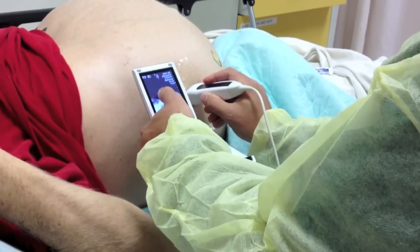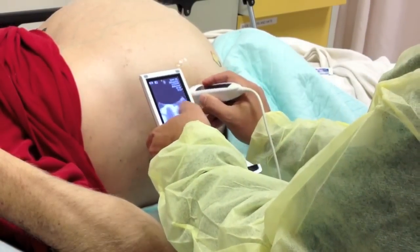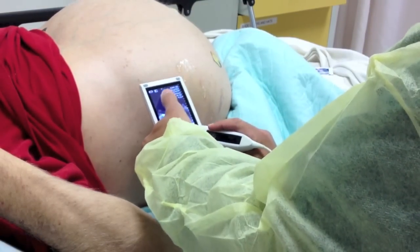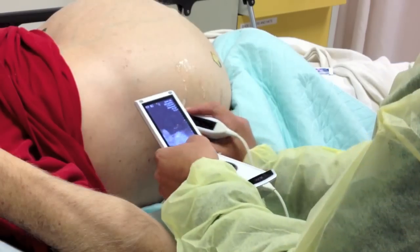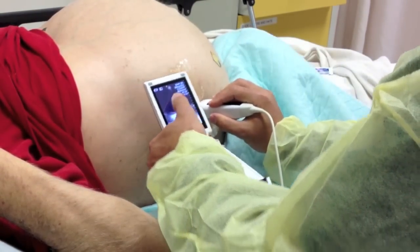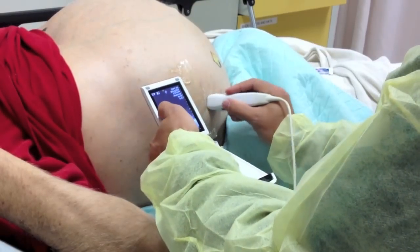As you can see, I have a handheld portable ultrasound — it's called a V-Scan. I have a video just about the V-Scan with a review of it. The reason we're using the ultrasound in this case is to find the spot where there's the most fluid, or the biggest pocket of fluid that we can.